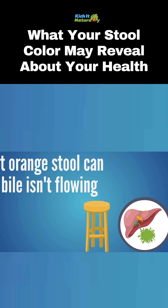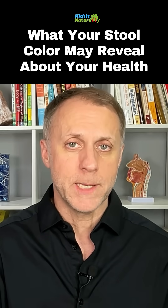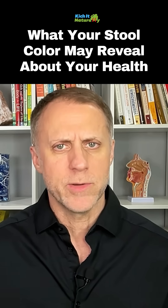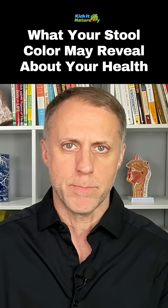If the stool is just light or a pale color, a lot of times that means bile is not flowing correctly. The bile is green, and when it mixes with the acidic content that leaves the stomach and goes to the intestinal tract, bacteria in the large intestine help break it down further — and that's what really makes the stool brown.